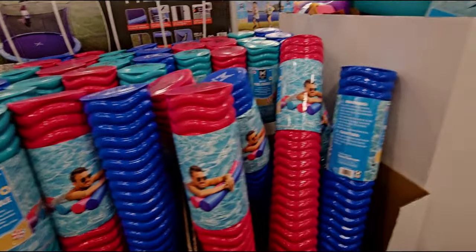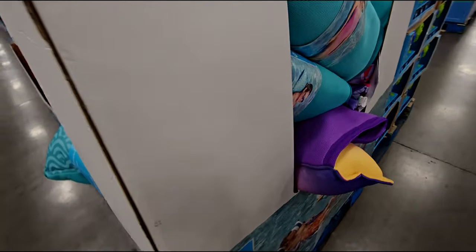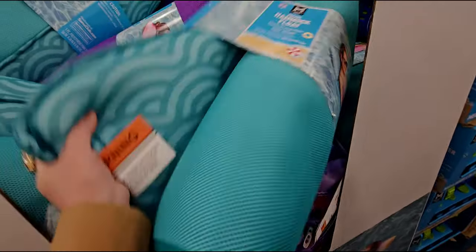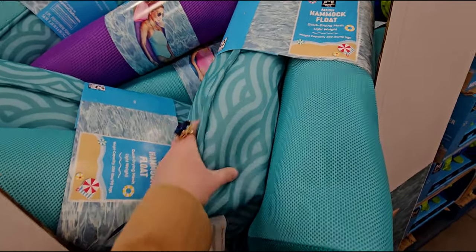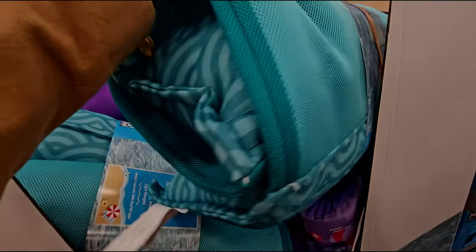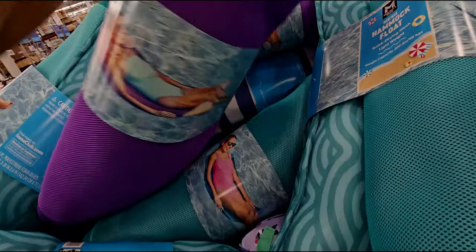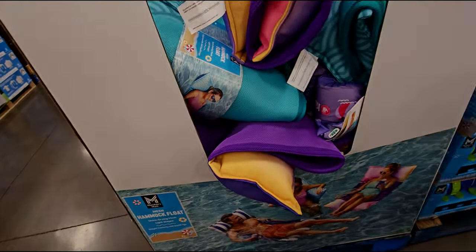I want to get one of those for my pool. Over here is a mesh hammock float for $19.98. It's very lightweight — almost just feels like material. There are some type of beads inside — quick-drying mesh, lightweight. It has a little pillow. They have different colors: green, purple, pink, purple, yellow, and one with a bunch of different colors, almost like an ombre. Very nice.